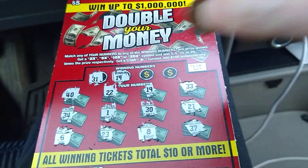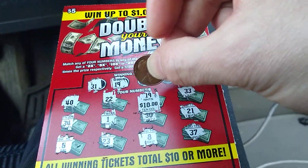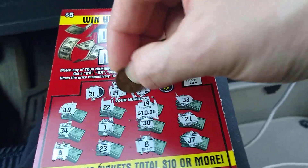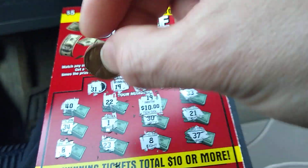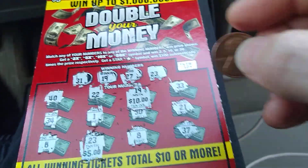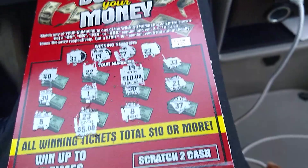Do we have number 19? Yeah — we have 10 bucks! 19 and 19 — 10 bucks, better than nothing. 27, no. And number 23 — oh, another 10 bucks! So 5 bucks, 15 bucks total. All right, 15 bucks — better than nothing. Next time!